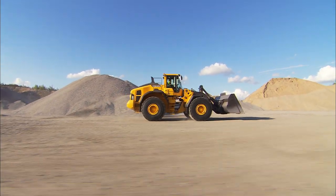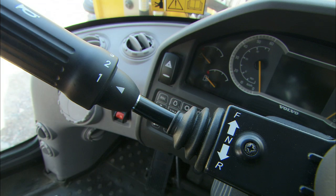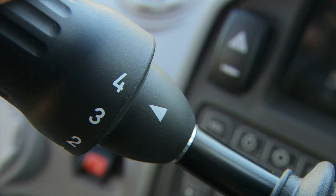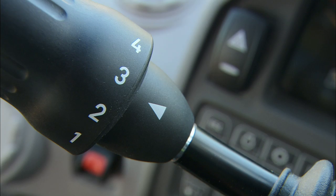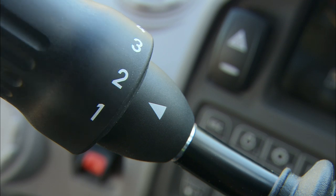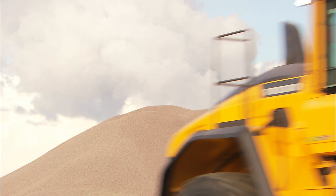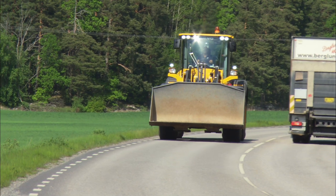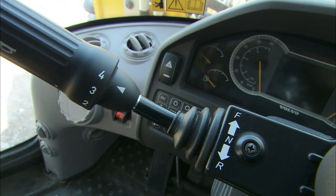All Volvo wheel loaders have automatic gear shifting with four forward gears and four reverse gears. When the gear shift selector is in the fourth position, the machine will shift automatically through gears from two to four. In the third position, the machine is still automatic but only uses two to three. In the second position, the machine only uses second gear. When traveling greater distances, four is a good choice. For the operator, it's easy regardless which position the shift selector is in — it's only to choose between forward and reverse.